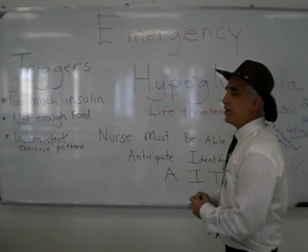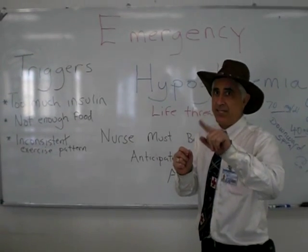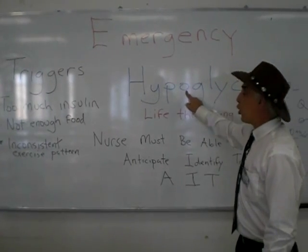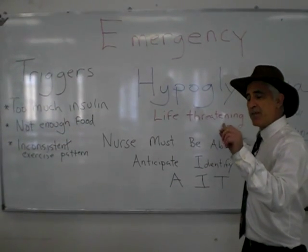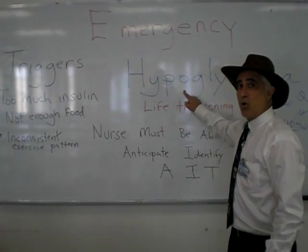Students, here we are to talk about one of the most important emergencies that an LVN or anyone in the medical profession may face. The emergency is hypoglycemia — low blood sugar — and it is life-threatening. Few things in life require you to respond in a matter of moments that make such a big difference. This is one of them.